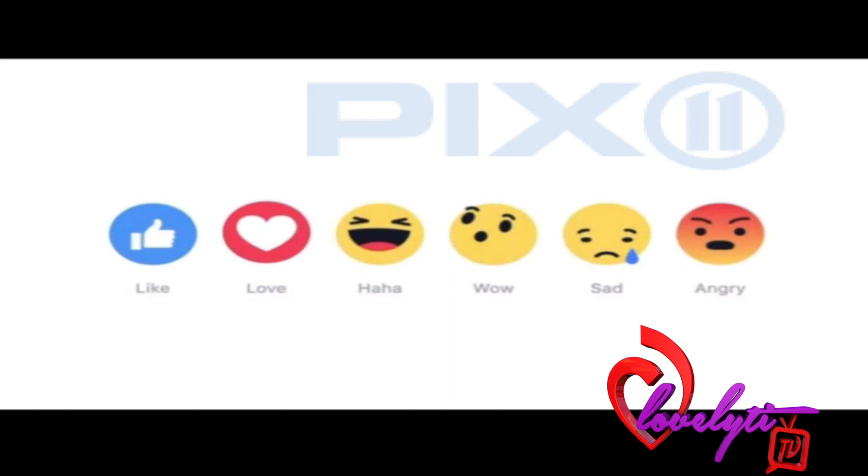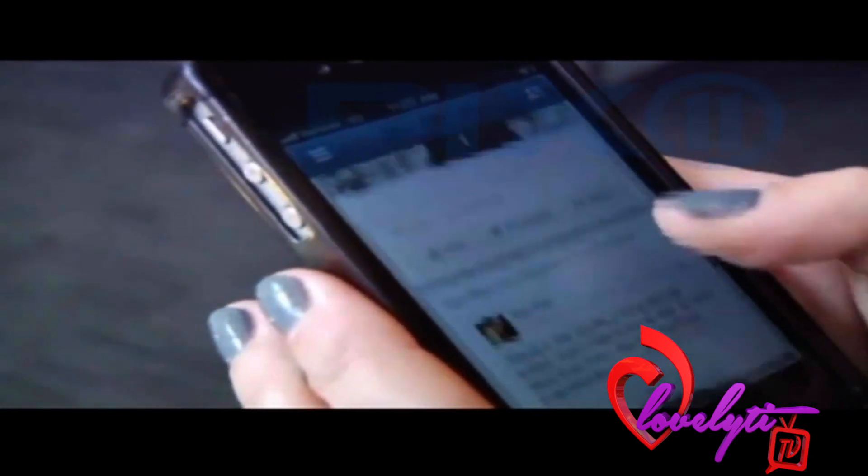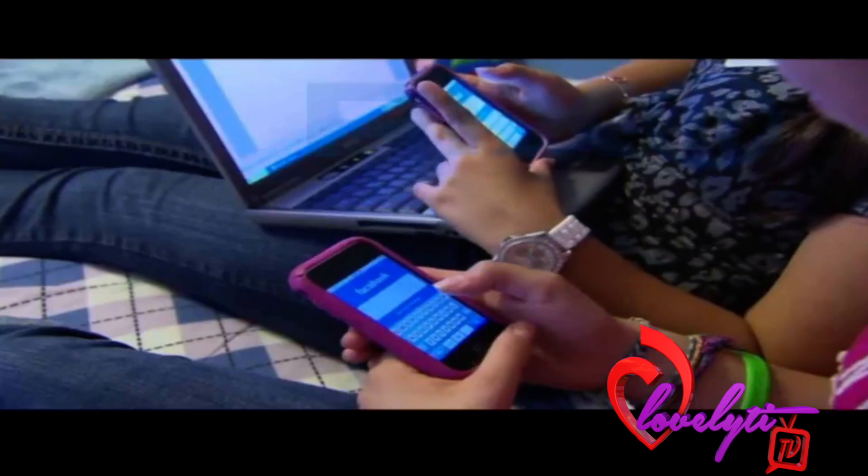Facebook has already tested the new reaction feature in Ireland, Spain, Chile, Philippines, Portugal, Colombia, and Japan. One button that's not there is a dislike button. Facebook CEO Mark Zuckerberg dismissed that idea, saying it made cyberbullying too easy.